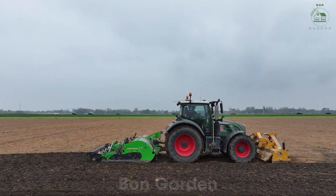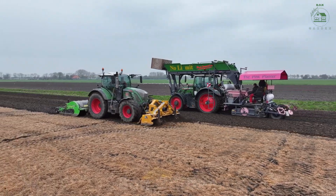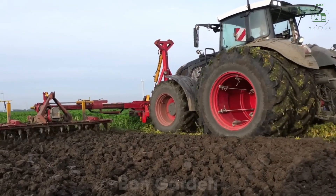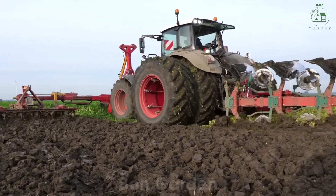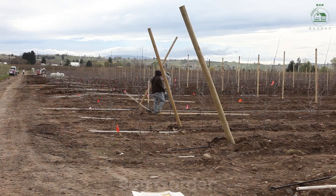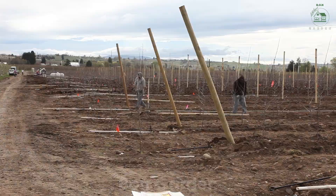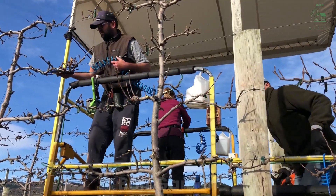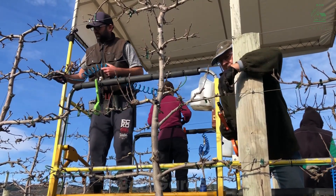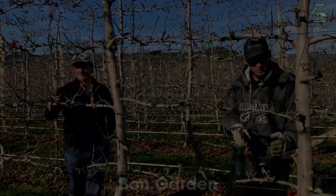The foundation of every peach orchard lies in the soil. Before planting begins, farmers test and enrich the earth, ensuring it is perfectly balanced for peach trees. Rows of saplings are planted during winter dormancy, ready to awaken with the first signs of spring. Across states like South Carolina and Georgia, orchards span thousands of acres, each one cared for with precision, producing peaches bursting with flavor.